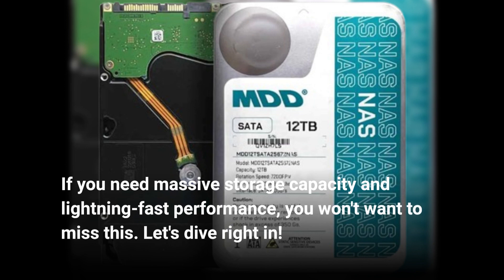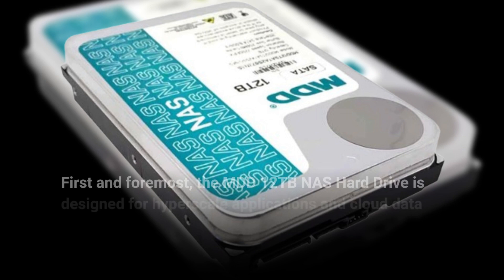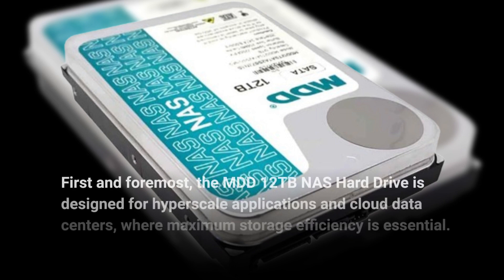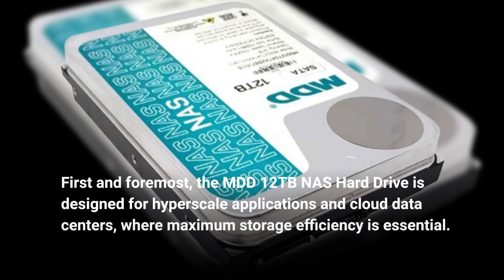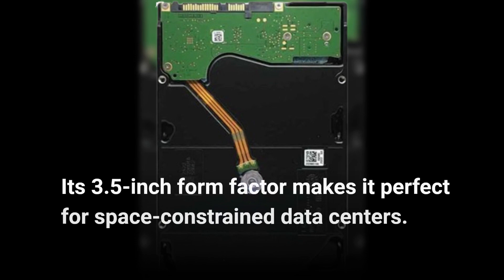Let's dive right in. First and foremost, the MDD 12TB NAS hard drive is designed for hyperscale applications and cloud data centers, where maximum storage efficiency is essential. Its 3.5-inch form factor makes it perfect for space-constrained data centers.